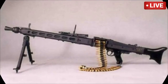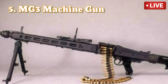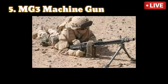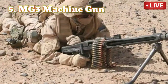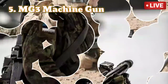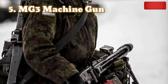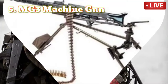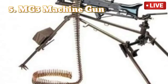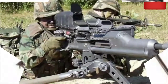Number 5: MG3 Machine Gun. The six-decades-old MG3 played an important role during World War II. It is an automated gun of German origin that fires at a rate of 1,200 to 1,400 rounds per minute with an effective range of 1,200 meters. It has a 7.62mm caliber and unbelievable speed, making it the fifth most dangerous gun of all time.